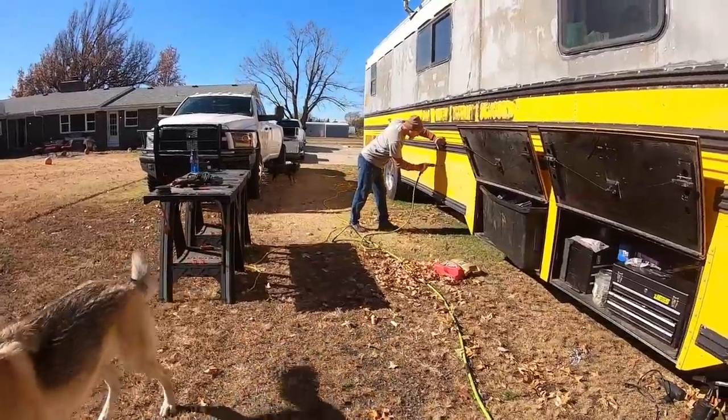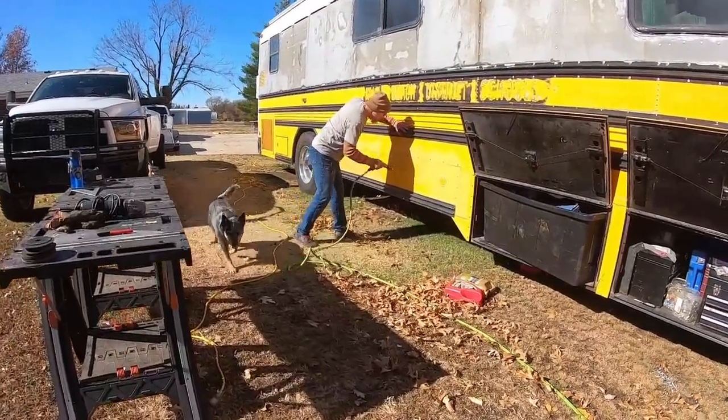After we get done with the bathroom, we're going to start on the under bay storage and then painting the bus. After that we're pretty much going to be set with this bus and trying to figure out what's going to happen from there — just with the virus, building mini buses, and all this other craziness going on — just trying to figure out the next move and we'll see how it goes.